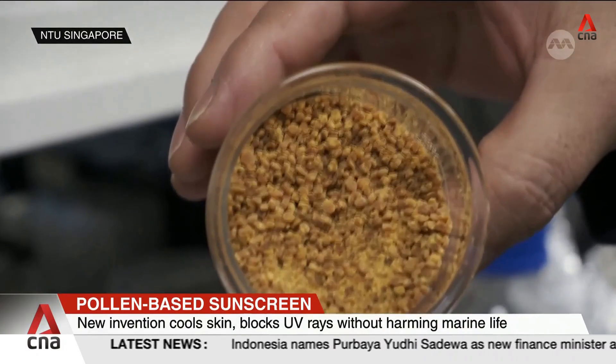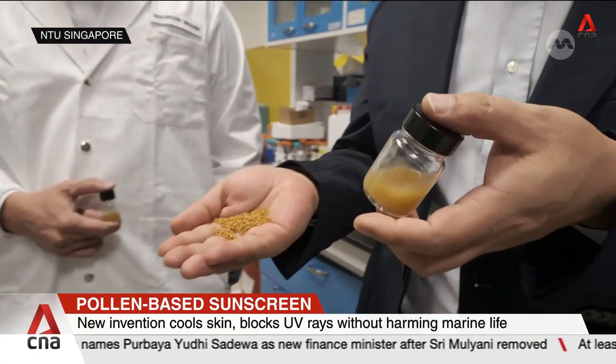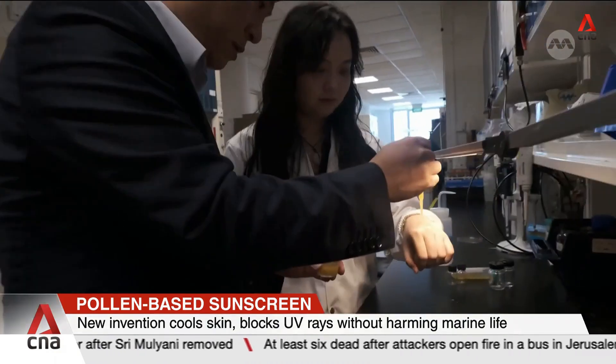Made from camellia flower pollen, the non-allergenic sunscreen forms a transparent, gel-like layer that creates a cooling effect, reducing heat buildup for up to 20 minutes under the sun.